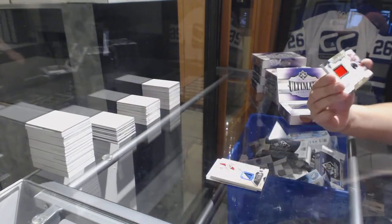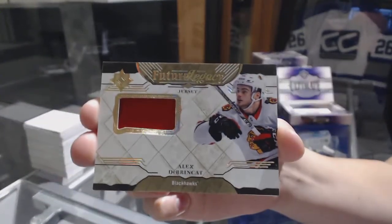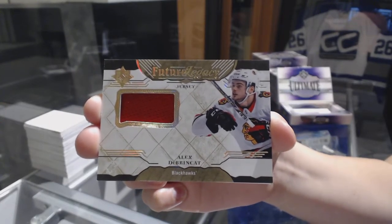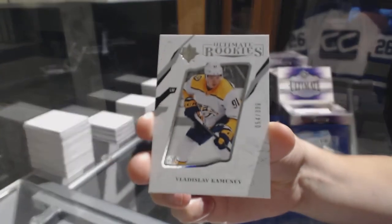Future Legacy jersey for the Chicago Blackhawks, Alex Dabrinkat. And a rookie numbered to 399 for the Predators, Vladislav Kamenev.